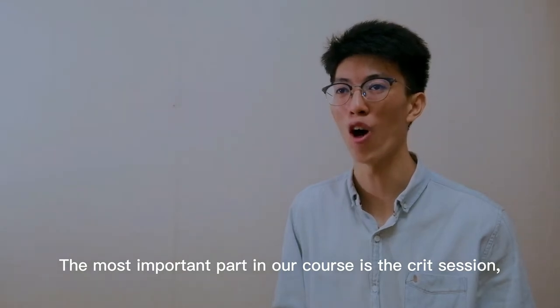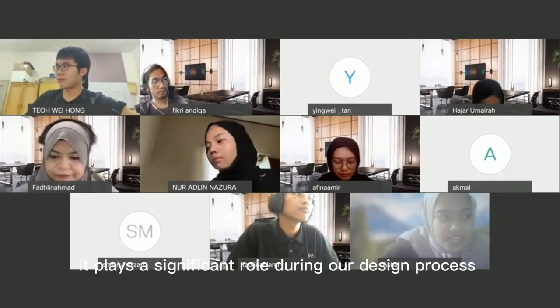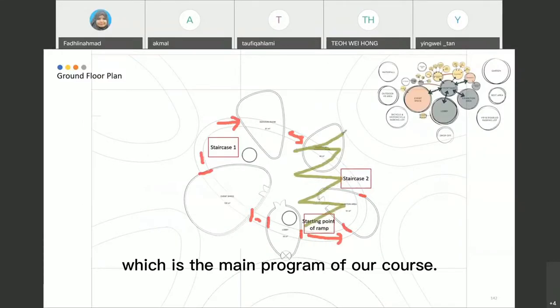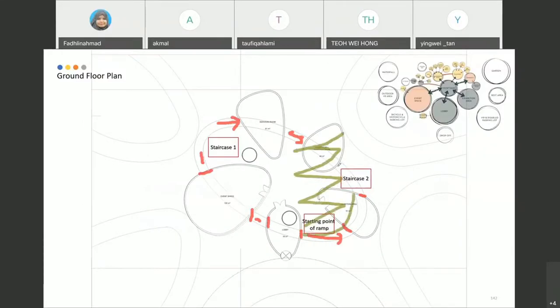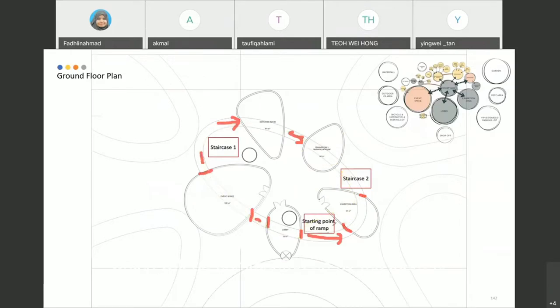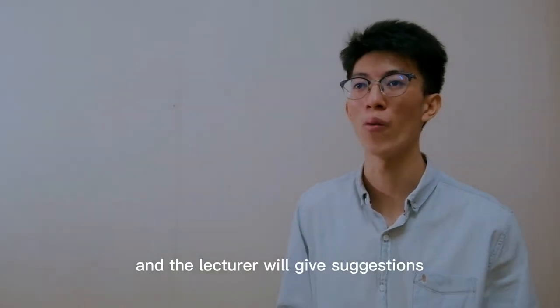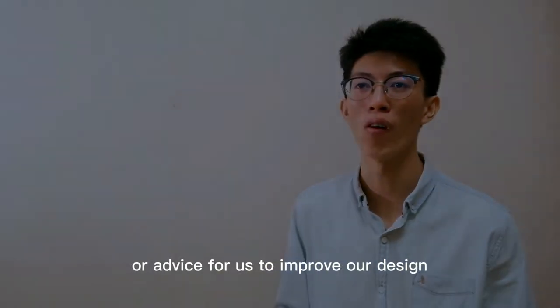The most important part of our course is the crit session. It plays a significant role during our design process. We usually prepare our design idea or solution in the form of a presentation, which will be commented on by the lecturer. The lecturer will give suggestions or advice for us to improve our design during the presentation.